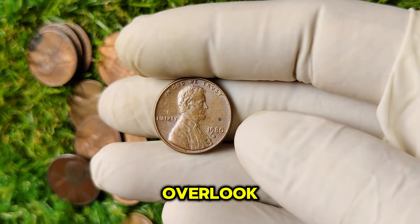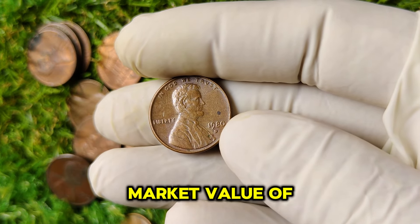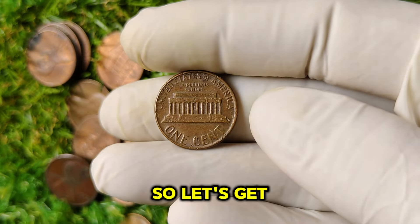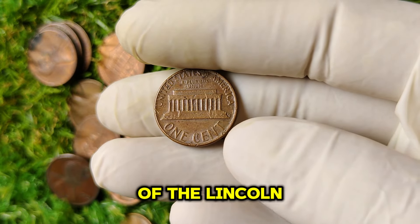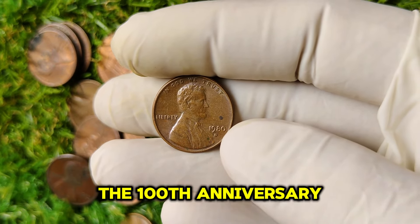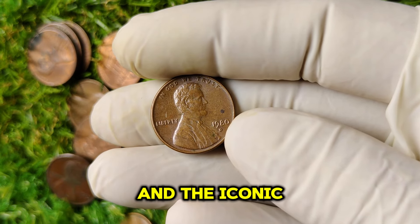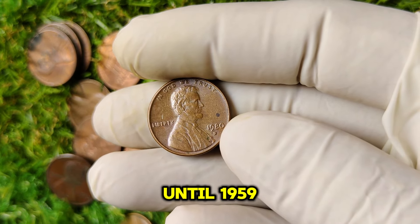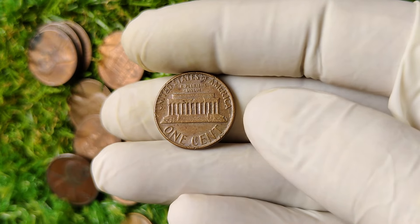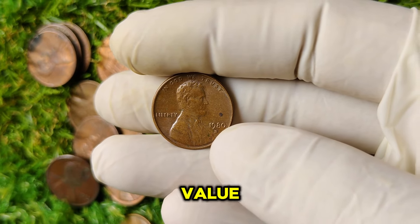Today we're diving deep into a coin that many may overlook but can actually be worth a small fortune: the 1980 D mint mark Lincoln one-cent penny. With a current market value of around $55,000, this coin has an incredible story and surprising value. The Lincoln cent was first minted in 1909 to commemorate the 100th anniversary of Abraham Lincoln's birth, designed by Victor David Brenner. In 1980, the Lincoln penny was still being produced with the same design, but the unique combination of factors surrounding the 1980 D has contributed to its high value in today's market.